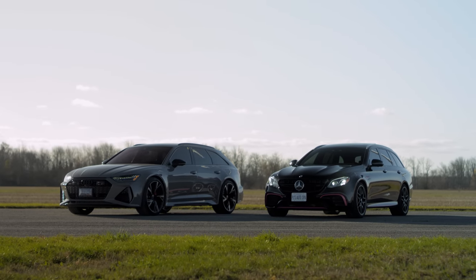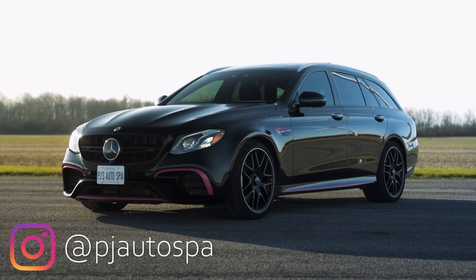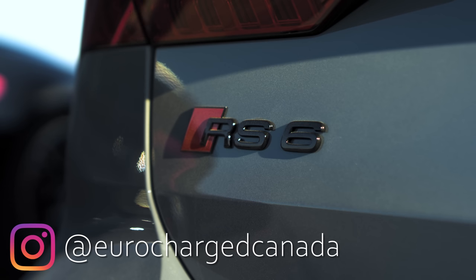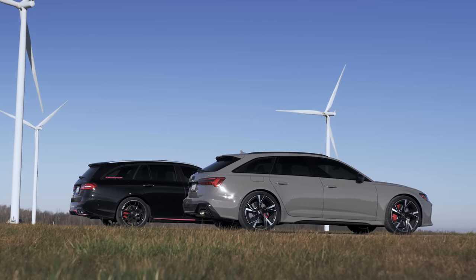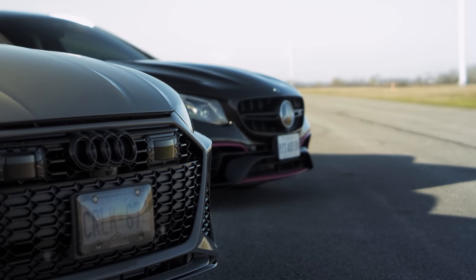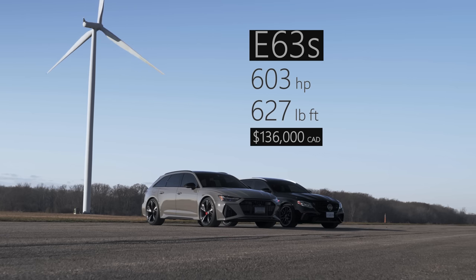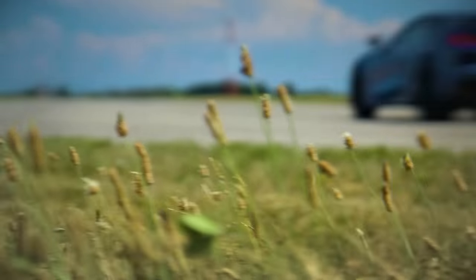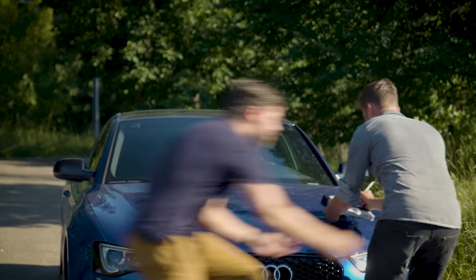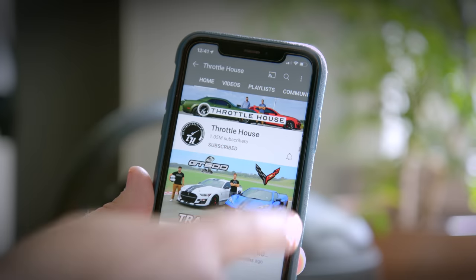So two German performance wagons line up on our drag strip — the E63S, generously donated for this video by PJ's Auto Spa, and the RS6 by Eurocharged Canada. These are masters of versatility, unlike James, who while great at quoting Lord of the Rings, is useless at pretty much everything else. If you're new, we do car reviews, track tests, and quite a lot of messing around, so subscribe and hit the bell.